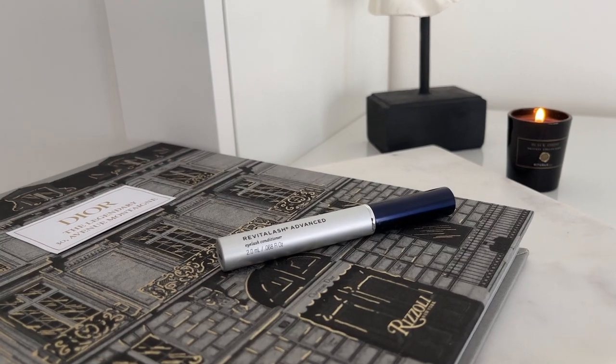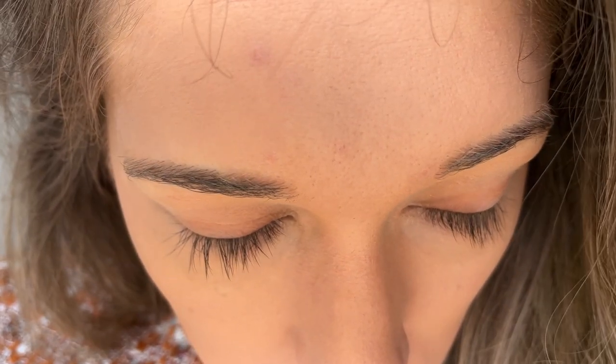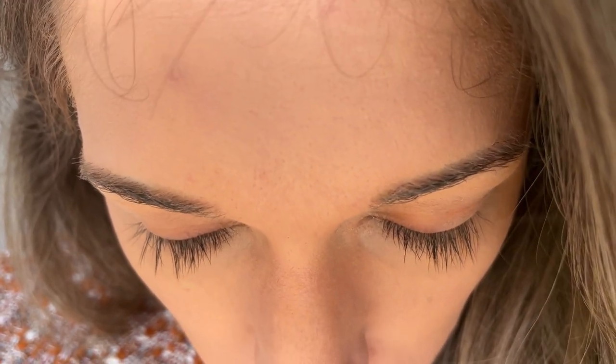Starting with the first category: lashes. I've gotten a good amount of questions about my lashes, so I'm going to share my absolute go-to favorites. First up is the RevitaLash Advanced Eyelash Conditioner — essentially a lash serum. I started using it in September/October last year, and I'm going to include close-ups of my bare lashes. They are pretty long even without mascara, which says a lot.